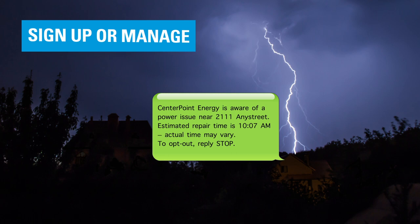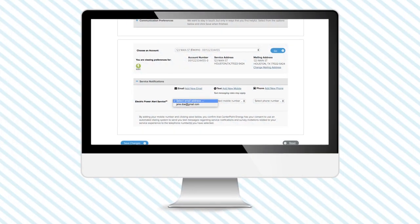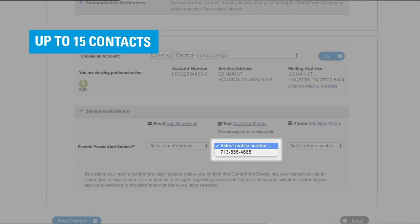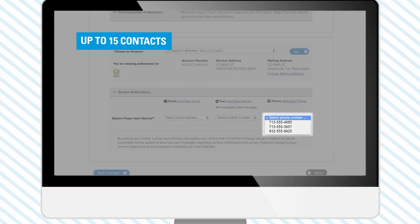We can keep you and your family and friends informed of outages and estimated restoration times via text, email, and phone. Just select Manage Power Alert Service to add up to 15 different contact points to receive power outage messages.